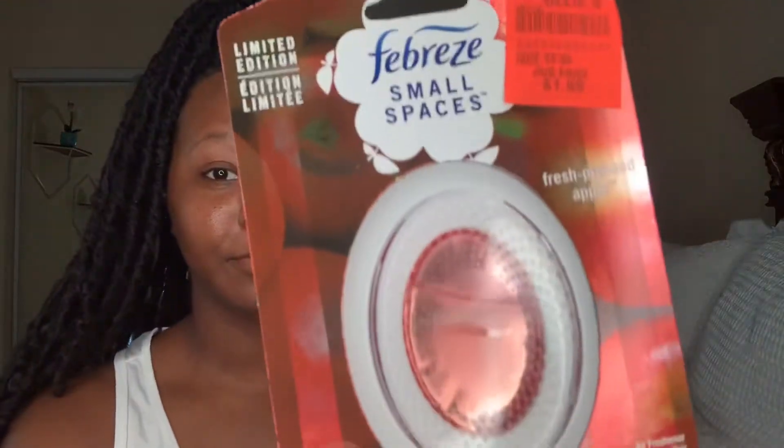Next I got three of the Febreze Small Spaces Limited Edition in the scent Fresh Pressed Apple. I absolutely love these. They sell for about $2.74 to $2.99 normally, so getting them for $1.99 is definitely a deal — their price $2.99, Ollie's price $1.99. I like to put these in my car, my closet, and my bathroom. I love candles and anything that makes the house smell good — sprays, oils, all of it.